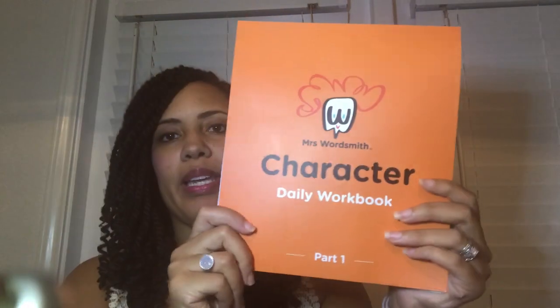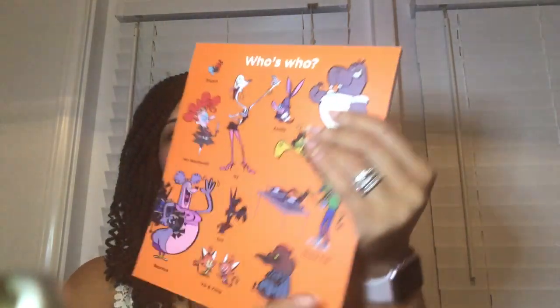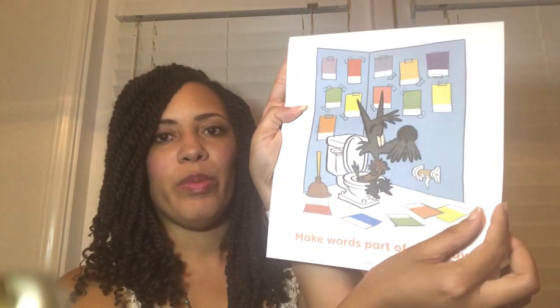You also get a daily character workbook — on the back it shows 'who's who,' introducing the characters that will be describing the vocabulary words. There's also a deck of cards, all about character and words that describe character. It's open-and-go, which I liked, and very visual — we're doing more of a Charlotte Mason hands-on approach this year.